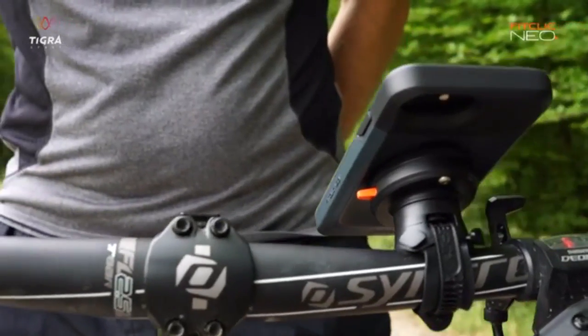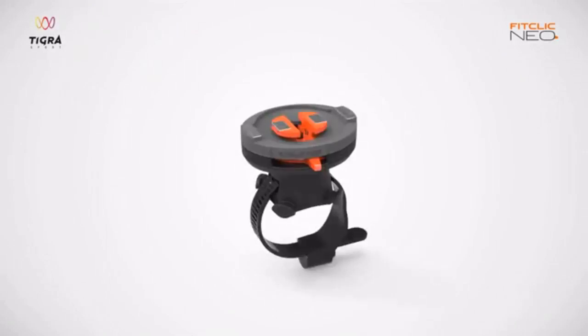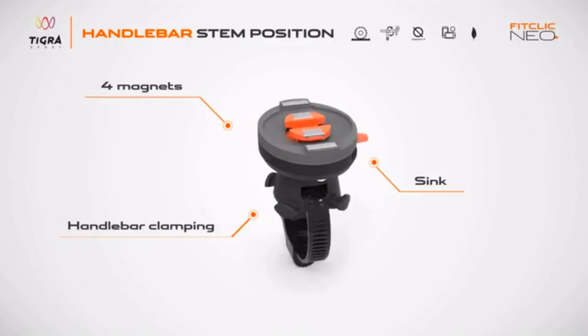It is the lightest, slimmest, strongest and most secure in the market. And also the easiest to use, thanks to the patent-pending magnetic twist-locking system.